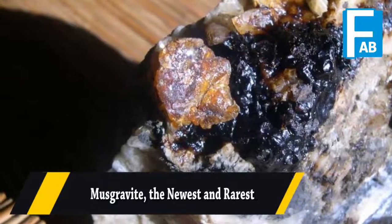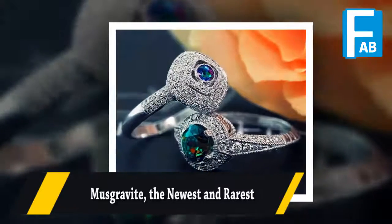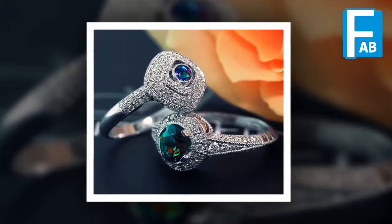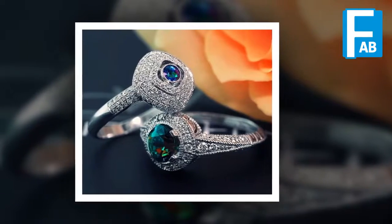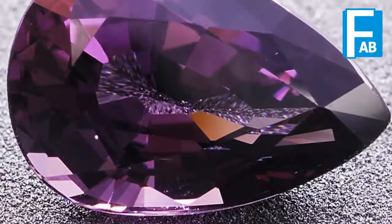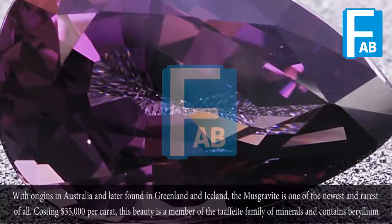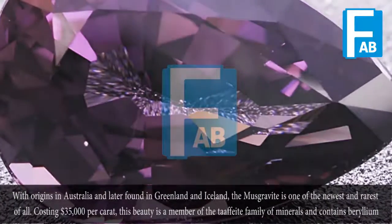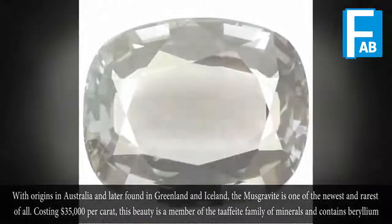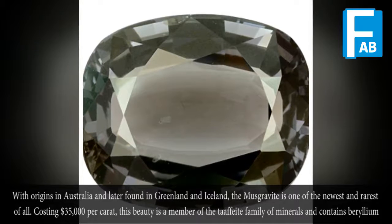Musgravite — the newest and rarest. With origins in Australia and also found in Greenland and Iceland, the Musgravite is one of the newest and rarest of all, costing $35,000 per carat.